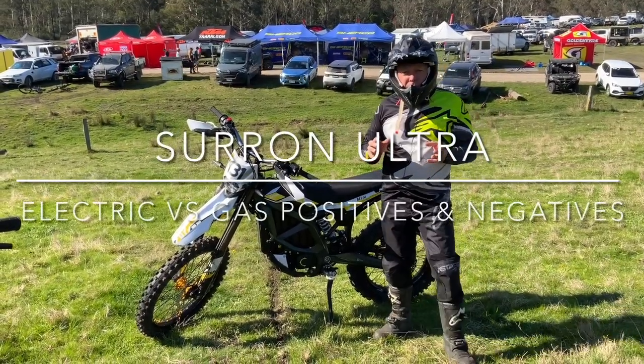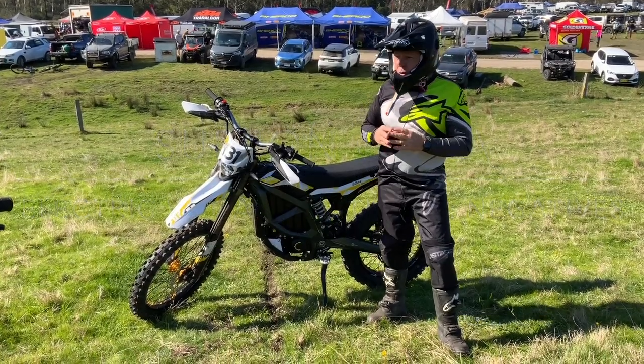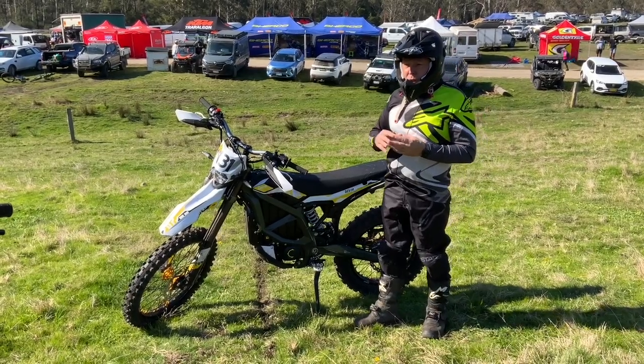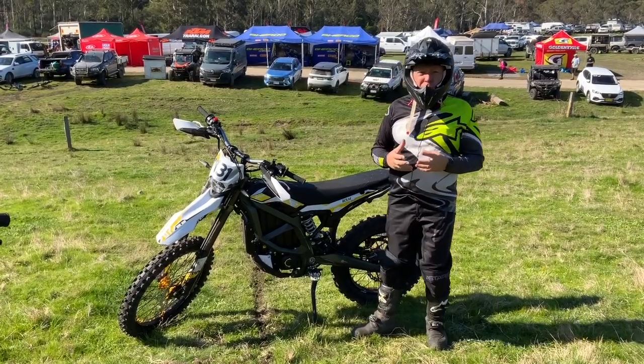Hi, John from Racey Moto. I'm riding in a national title hard enduro on an electric bike. What I wanted to do was talk about the differences between your two-stroke, four-stroke and the electric bike from a rider's perspective.